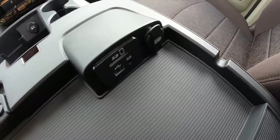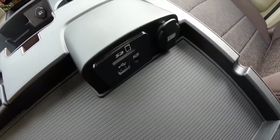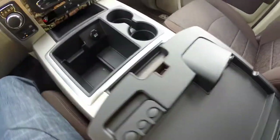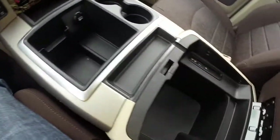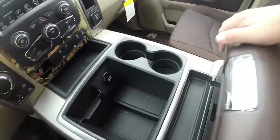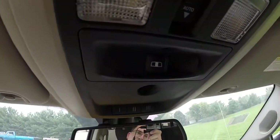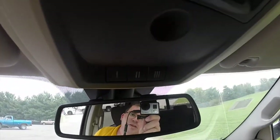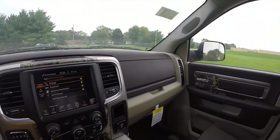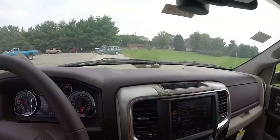There is dual level center armrest storage. The top level has an SD card slot, USB, auxiliary port, and a USB charging station as well. Below is a deep storage area with a CD slot. Overhead, you have your sunroof controls, your power sliding rear window controls, and your universal garage door opener. This vehicle also has the premium Alpine sound system.